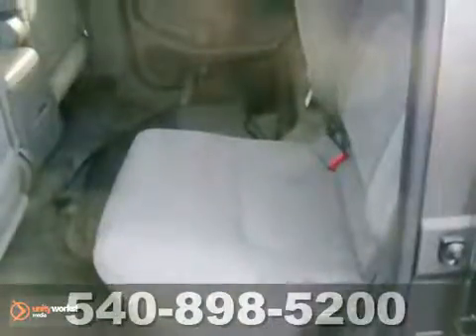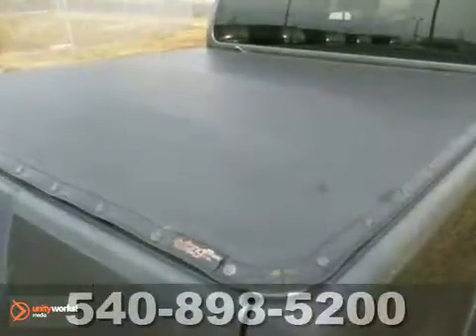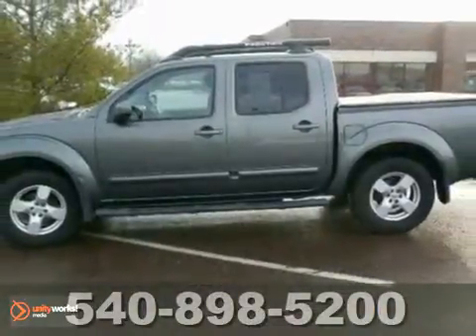It also has an anti-theft system and a bed liner with tonneau cover, which make it all the more attractive. Come on in and test drive it today.